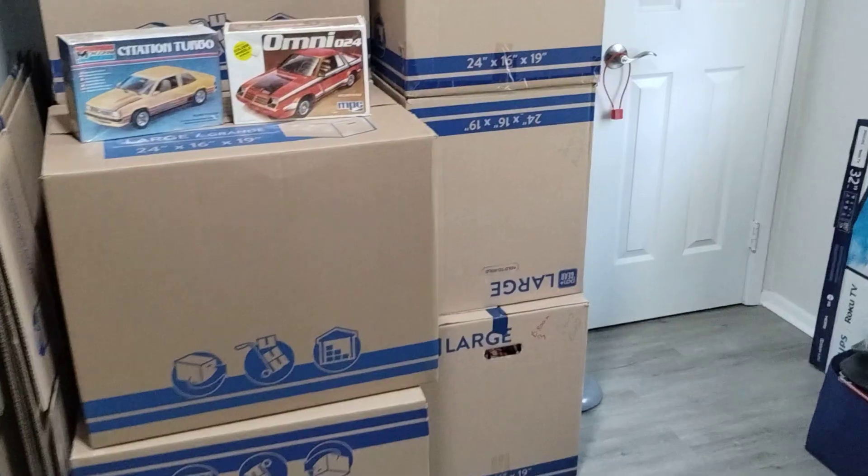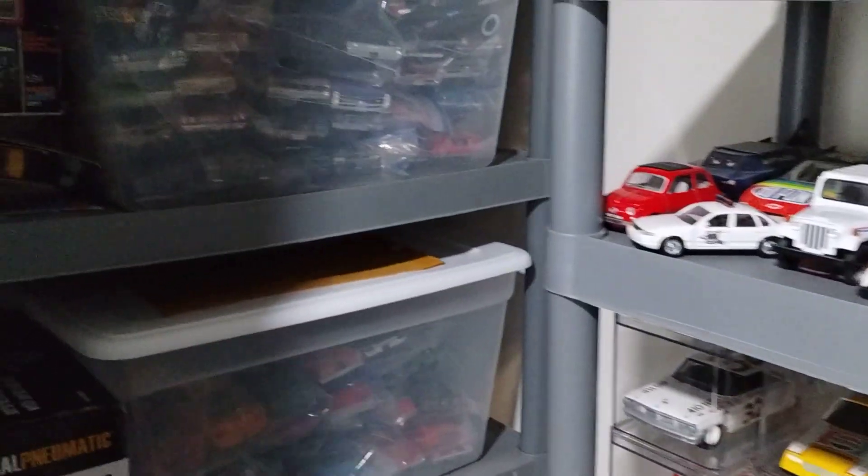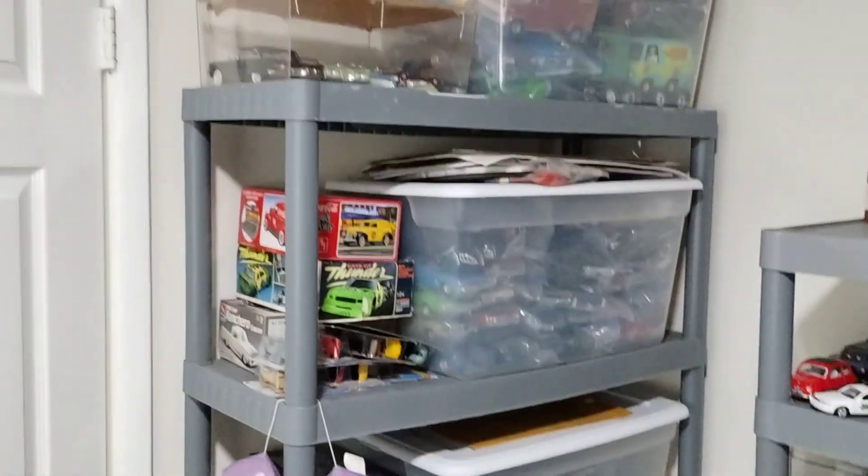Hey guys, welcome back to Douglas's Model Garages videos. I thought I'd give you a tour of my hobby room — my new hobby room since we moved.